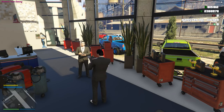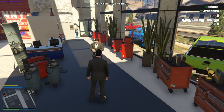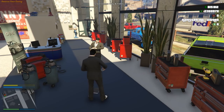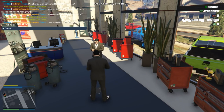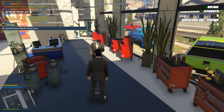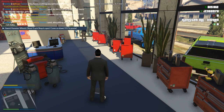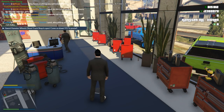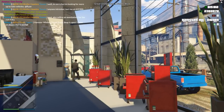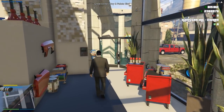I want to put a tweet out and see if we can get some business down here. I posted: Hamster Wheels Diesel Truck Shop is open — come on down. The number is 917. All right, let's get ready to rock and roll. Hopefully we'll have a good day.